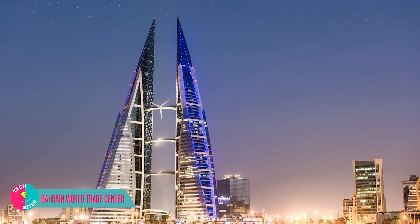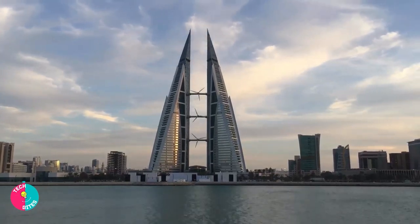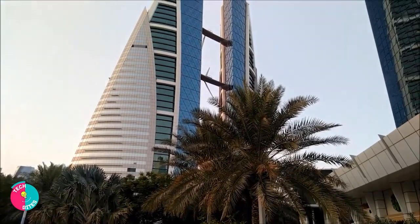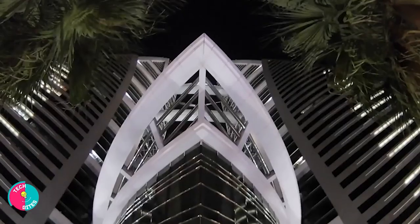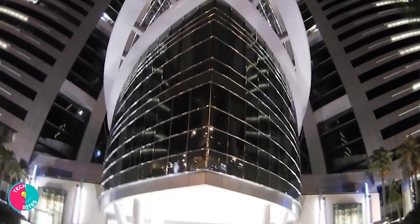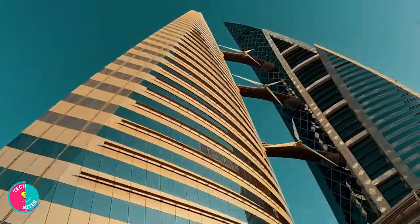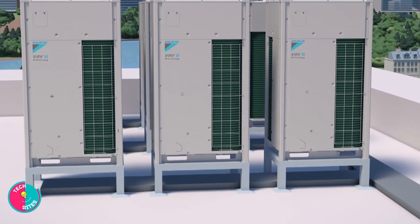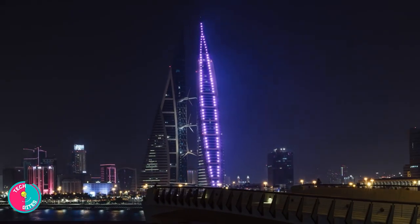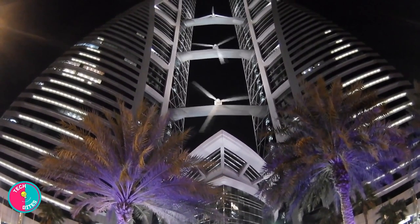This list would be incomplete without including the majestic Bahrain World Trade Center by Atkins. Those two towers are joined by three bridges that support three wind turbines. The Bahrain World Trade Center is the first significant structure to employ wind power to meet its energy requirements. The three wind turbines can produce 11 to 15 percent of the building's annual energy needs, or 1,100 to 1,300 megawatts, when operating at maximum capacity. Bahrain recognized it as a building with the best use of technology — the first smart building in Bahrain. Along with using reflective pools at the entrances to offer local evaporative cooling, it also uses heat recovery systems, variable volume chilled water pumps, energy-efficient fluorescent lighting, and solar-powered road and amenity lights. It's certainly the first one in the world to be designed with this kind of technology on such a massive scale.